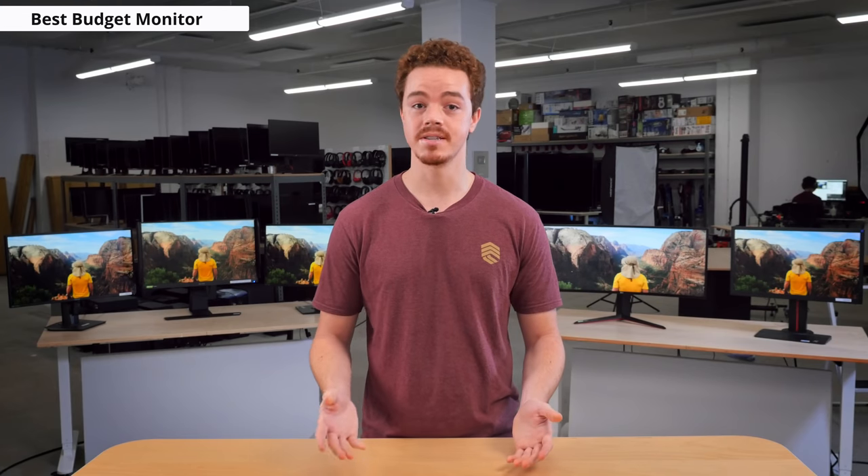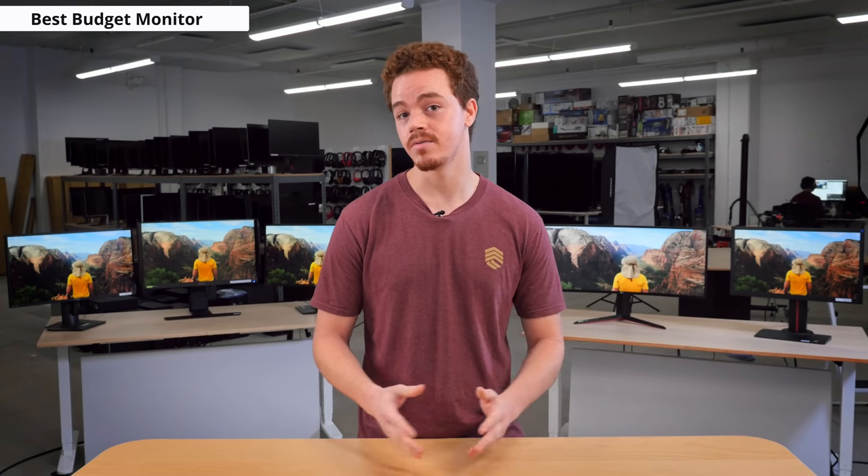If you're looking for something on a budget with an IPS panel, there are a few IPS monitors on the market that are 24 inches and 144Hz, such as the AOC 24G2U. We haven't tested any of these monitors yet, but if you'd like to see us test one, make sure to vote for your pick using our voting tool.